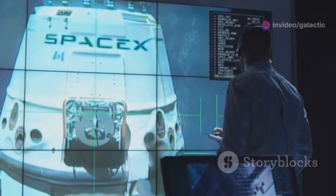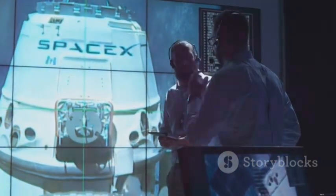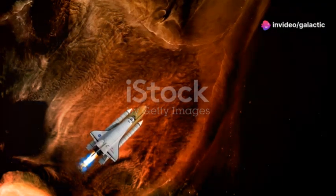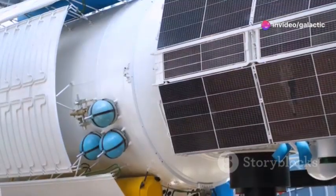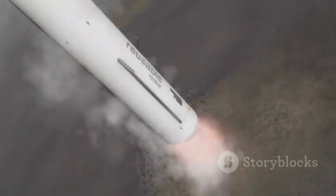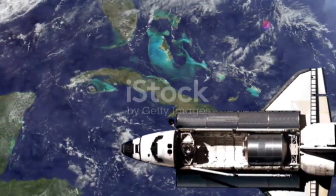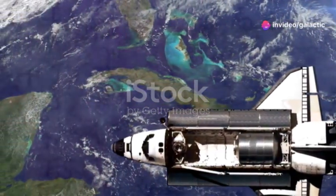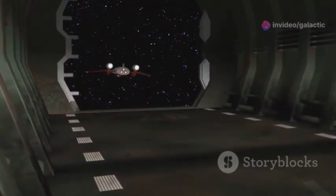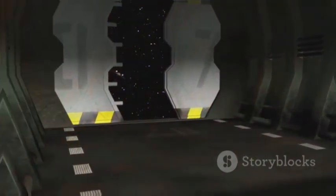Today, companies like SpaceX are pushing the boundaries of reusable spacecraft technology with ambitious goals of rapid reusability. SpaceX's Starship, designed for missions to Mars and beyond, incorporates a stainless steel heat shield designed for multiple re-entry cycles with minimal refurbishment. The ambition of rapid reusability has fueled innovation in heat shield design, leading to the exploration of new materials and manufacturing techniques. The future of space travel hinges on developing reusable heat shields that are both robust and cost-effective, paving the way for more frequent and accessible spaceflight.